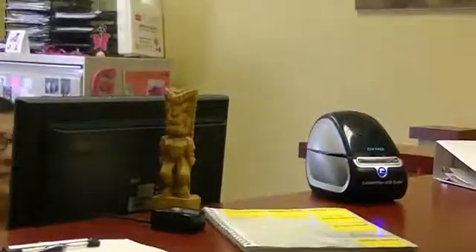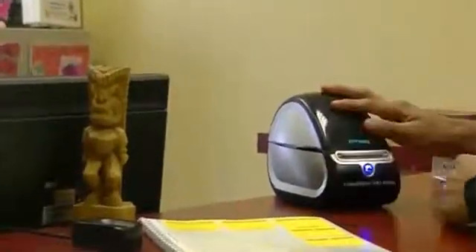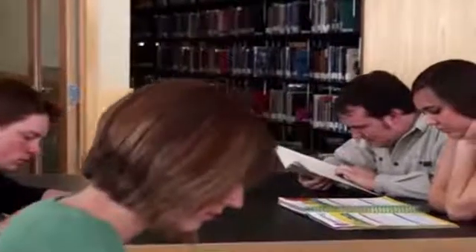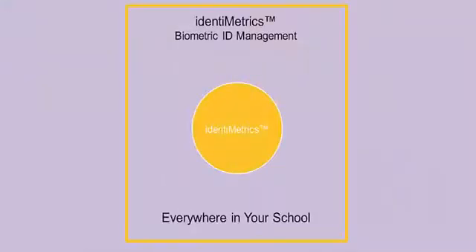With Identimetrics Biometric Identification Management, students, faculty, and parents can put their minds at ease. Identimetrics is used in the library in order to more accurately track books and other assets, and in the nurse's office to ensure that students receiving medication are properly identified and receiving the correct medication.